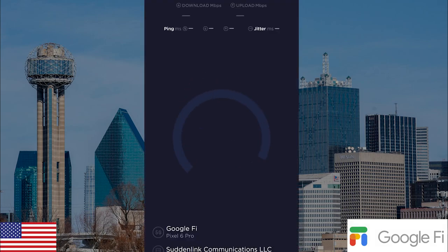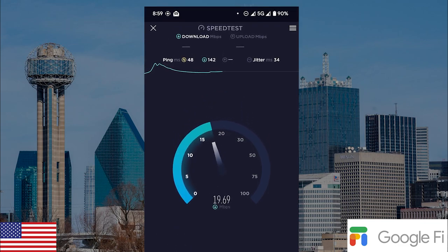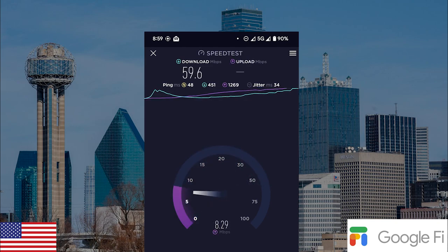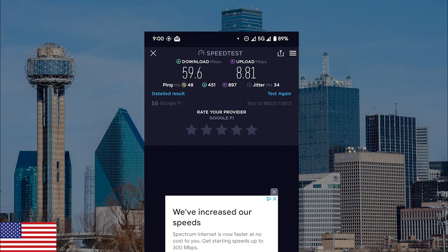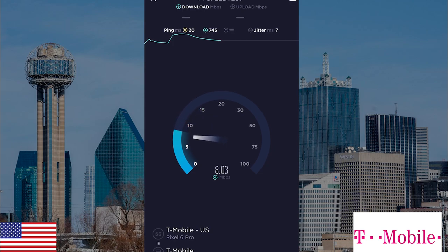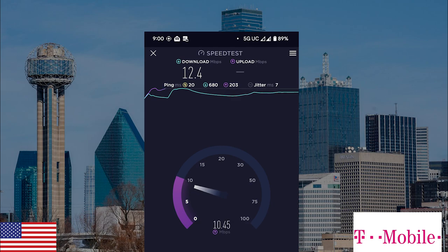Firstly, with Google Fi, run good old speedtest.net — I'm fast-forwarding this bit so you don't have to sit through the whole process. Download speed: 59.6. Upload speed: 8.81. Now I'm going to switch it over to T-Mobile. With T-Mobile in the US, I get a download speed of 12.4 and an upload speed of 12.